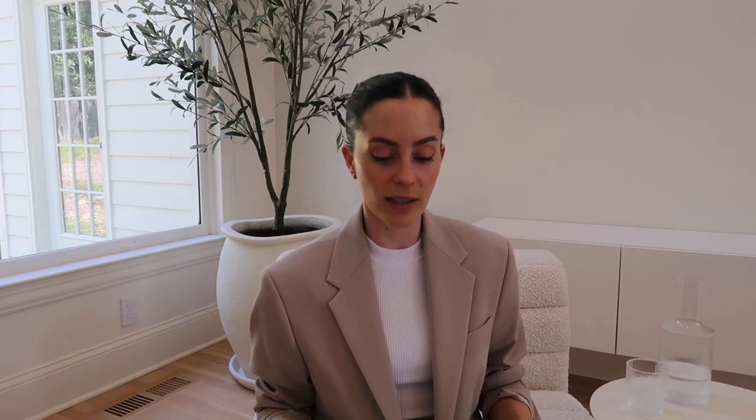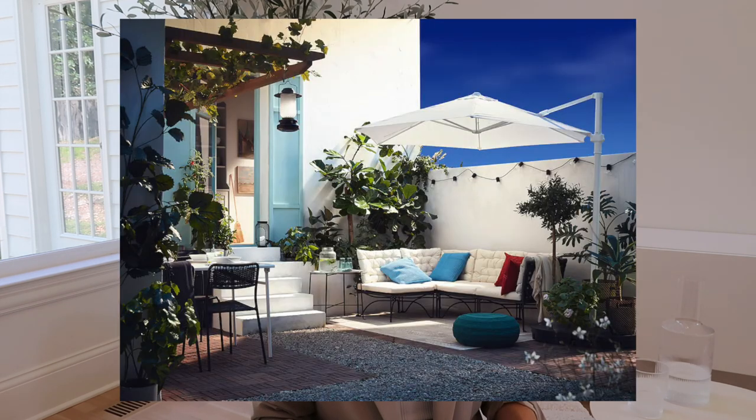I'm throwing this one in too — it's similar but a slightly different vibe. It's the Jutholmen modular sectional from IKEA as well. I like it, though not as much as the wooden one, but because it's not wood it may hold up longer. Same cushion type, you can build it out how you want — it's a great option. The next two are club chairs I just wanted to throw in.